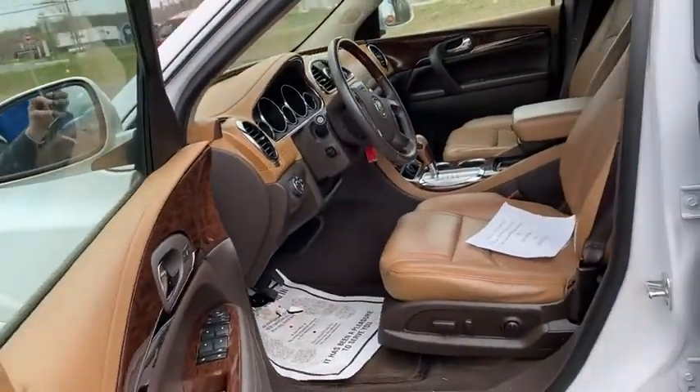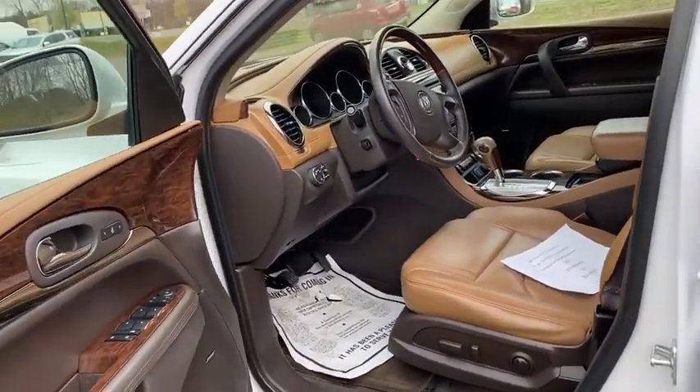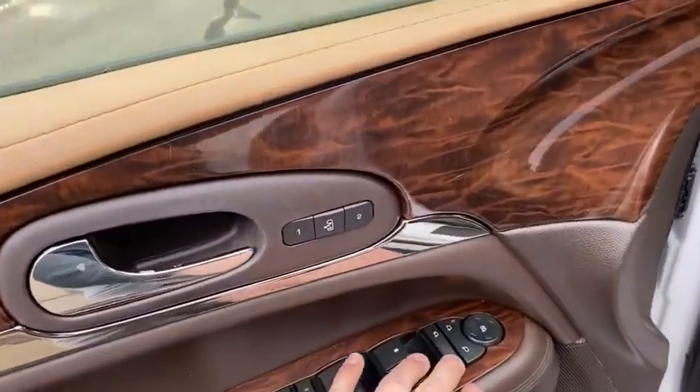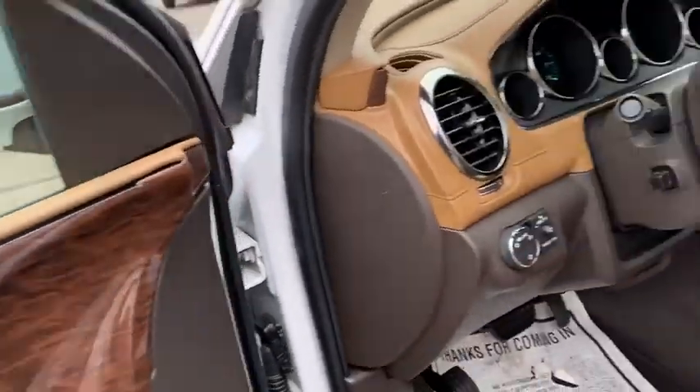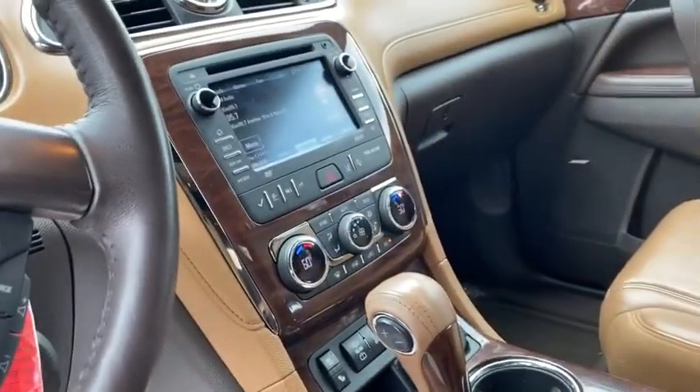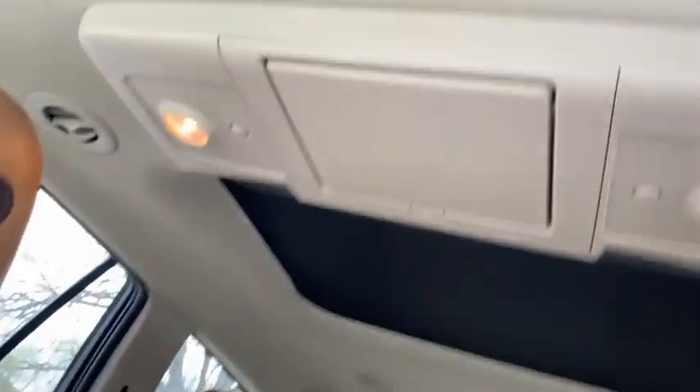Inside you do have power seats with lumbar support for both the passenger and the driver. Bose center point surround sound system with power folding mirrors as well. Memory seat capabilities, a heated steering wheel, heated and cooled seats for both the passenger and the driver, and you do have a dual skyscape package as well as the rear entertainment system.